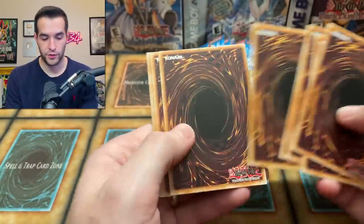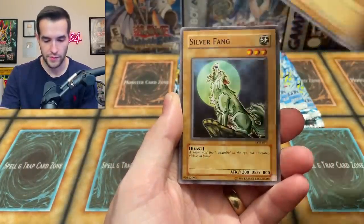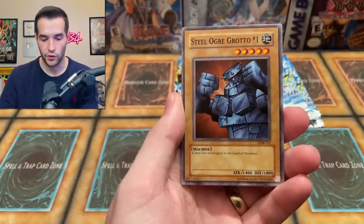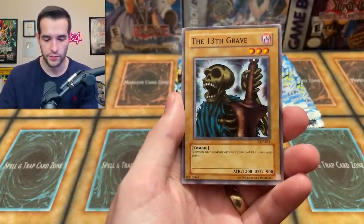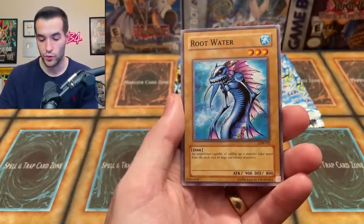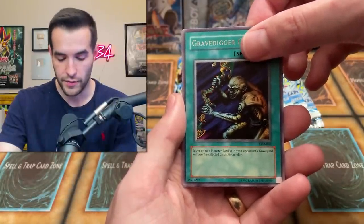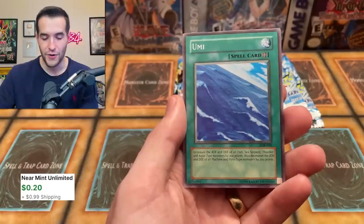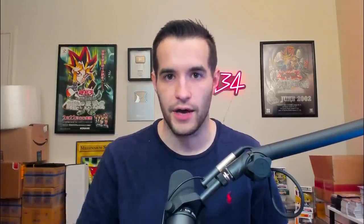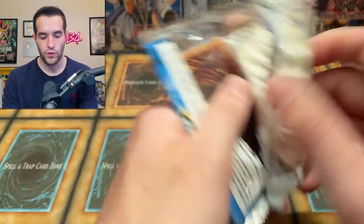Fifth pack: Beaver Warrior, Silver Fang, Sugen, 13th Grave, Root Water, Gravedigger Ghoul, and Umi — another non-foil. We're one for five on foils right now. Usually you go about one for four when opening a booster box, so we're doing fine. Let's see if we can change our luck.